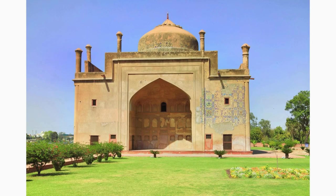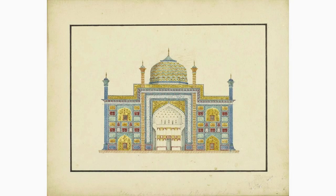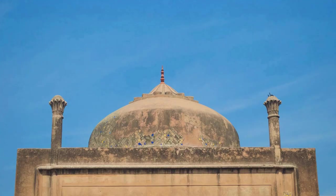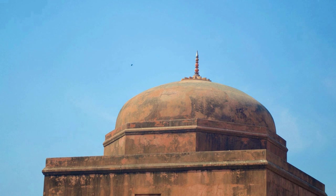Next to the Chini ka Rauza tomb, you'll find the Chini ka Rauza mosque, an ancient mosque worth exploring. Admire the stunning Persian-style blue mosaic tile work that adorns the mosque's facade. The intricate patterns and vibrant colors make it a sight to behold.